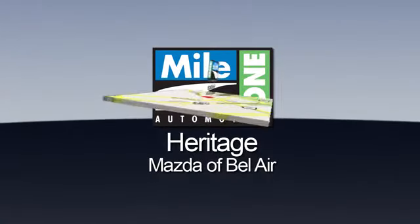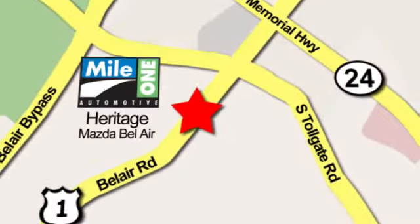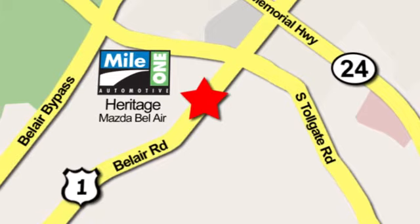Mile 1 Heritage Mazda of Bel Air, conveniently located at 710 Bel Air Road in Bel Air.